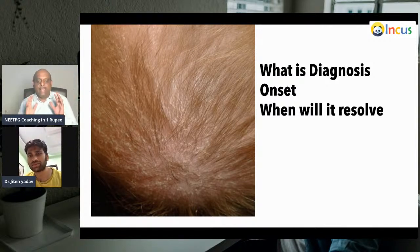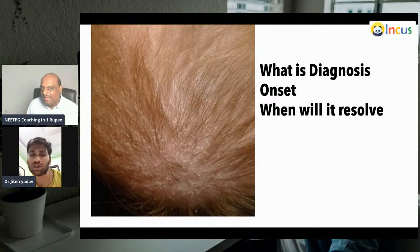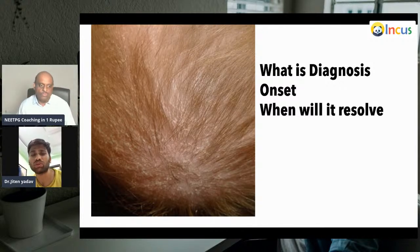I'd love to know two to three important points from a NEET PG Topper for each of these 50 dermatology image-based questions. What is your diagnosis, doctor, and what is the onset and when will this resolve? This is the case of seborrheic dermatitis. You can identify this by seeing the yellow color crust. The child is less than one month when it onsets and it is generally resolved on its own by one year.